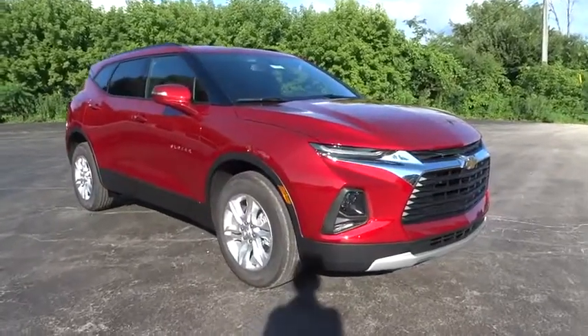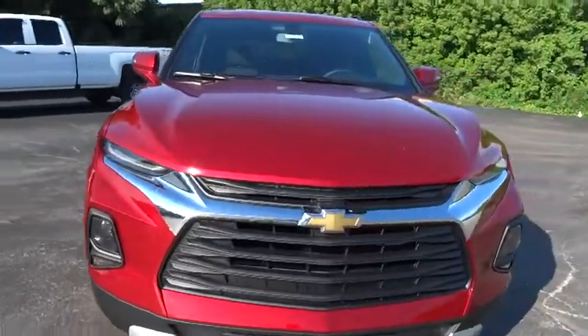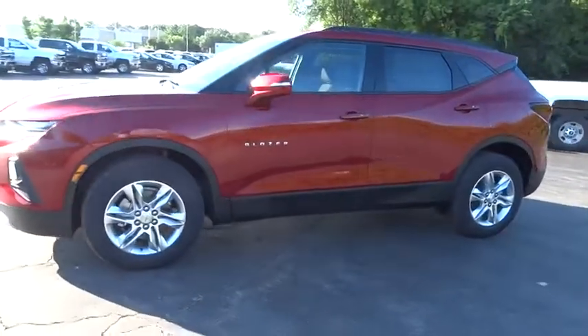Come test drive the 2019 Chevrolet Blazer. The Blazer is fun to drive around town, comfortable to ride in, and decently capable off-road. Here are some of this vehicle's great options.